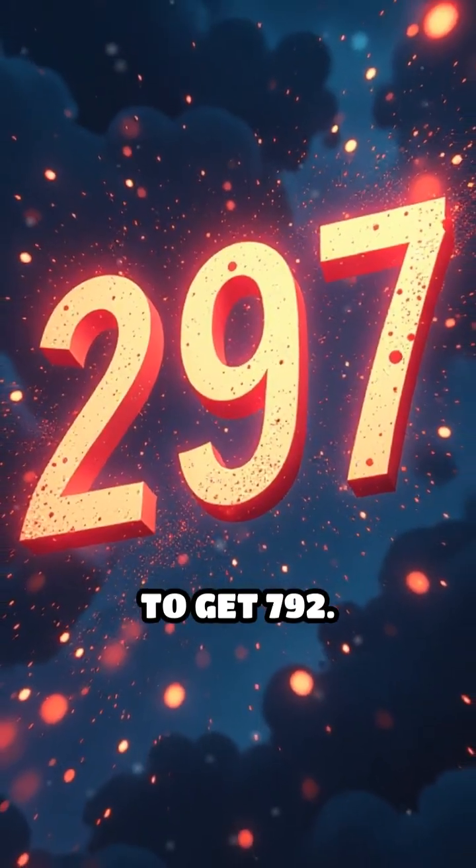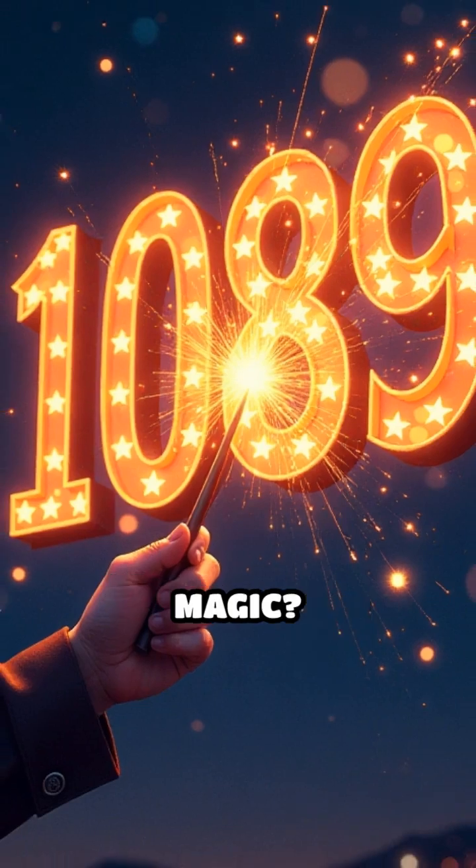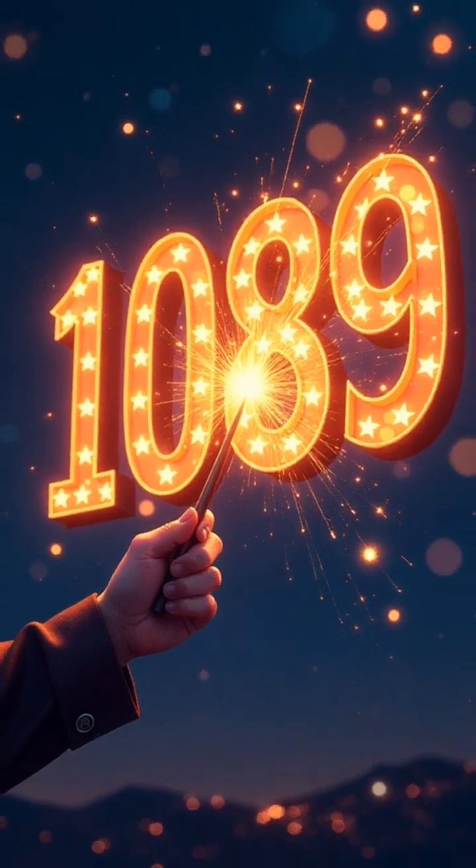Next, reverse 297 to get 792. Now add 297 plus 792. Ready for the magic? Your answer is 1089.